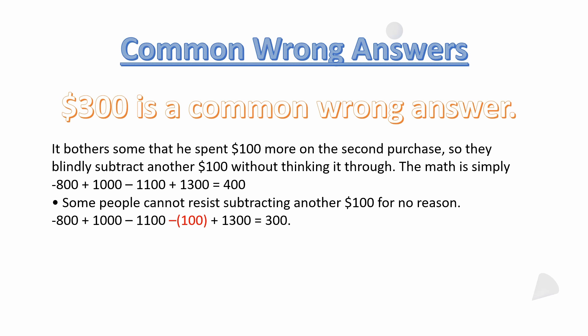The math is simply: negative $800 plus $1,000 minus $1,100 plus $1,300 equals $400. Some people cannot resist subtracting another $100 for no good reason — they do negative $800 plus $1,000 minus $1,100, then toss in another negative $100 plus $1,300, and they get $300. That is incorrect.